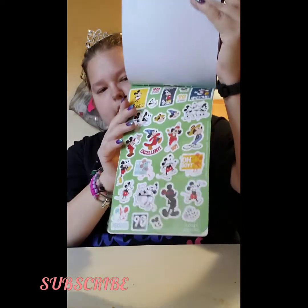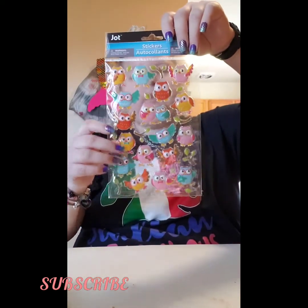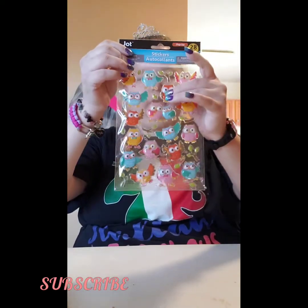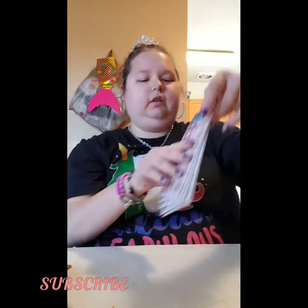And then these bigger stickers. I also got these owl stickers — they're puffy, I think. Yeah, these are just the same stickers, just more than one.